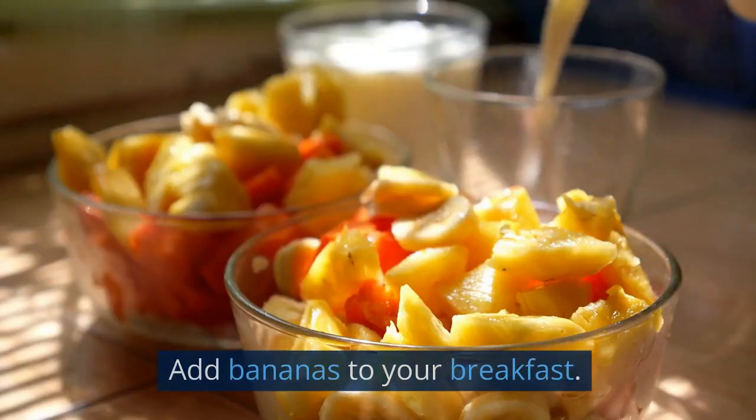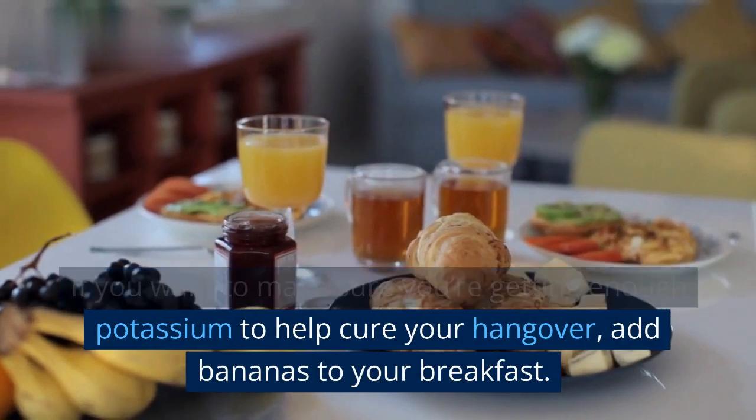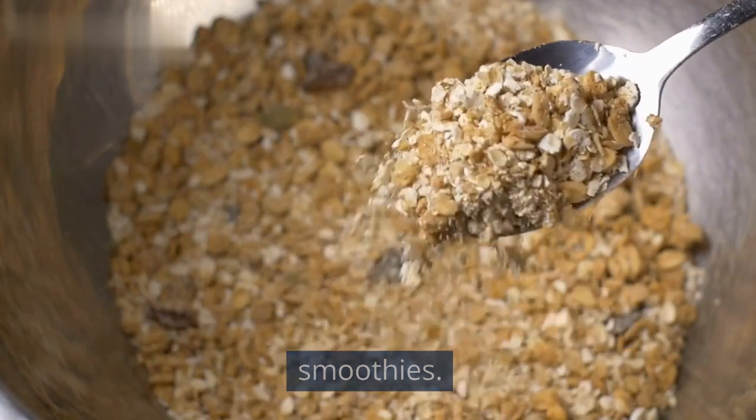4. Add bananas to your breakfast. If you want to make sure you're getting enough potassium to help cure your hangover, add bananas to your breakfast. You can add them to cereal, oatmeal, or smoothies.